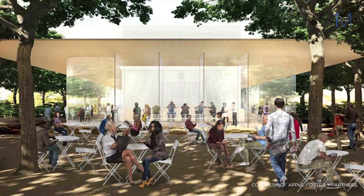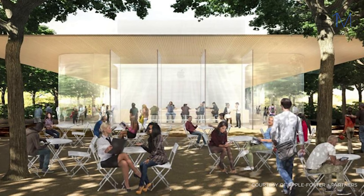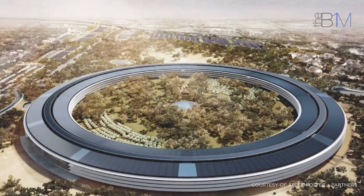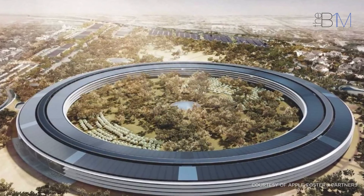Once completed, the site is set to be entirely powered by renewable energy, making it one of the world's greenest developments. At the core of the campus is a 1,000-seater auditorium set to host product launches, and the vast main ring office building — where the majority of staff are set to be housed — that measures a mile around.